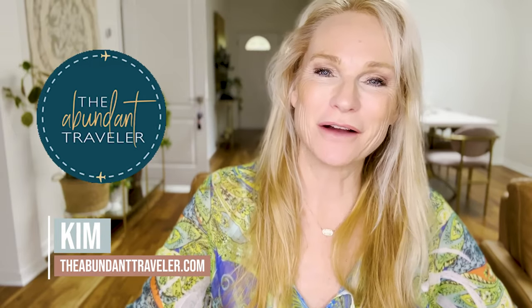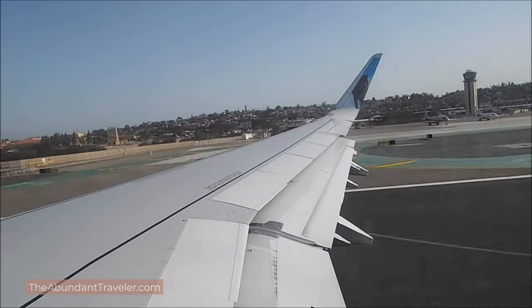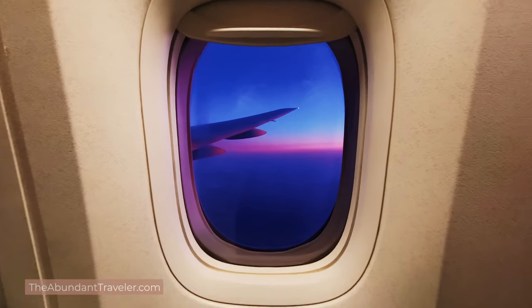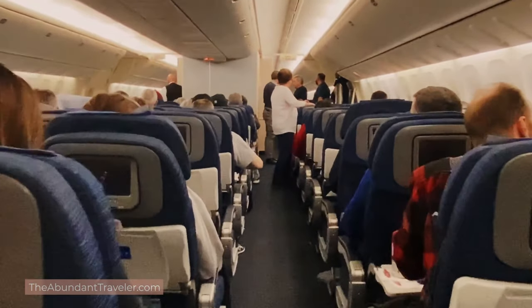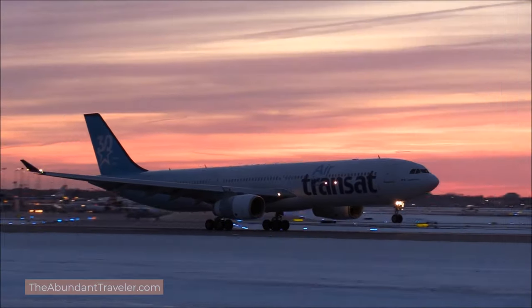Hey everybody, I'm Kim the Abundant Traveler and welcome to the channel. Today it's all about surviving a long-haul flight. Long-haul flights can be ridiculously challenging. You can't sleep, you're not comfortable, the food is terrible, and you get to your destination with only a week of vacation and there you are jet-lagged, worn out, exhausted, and your tummy's not happy. So this is all about making your long-haul flights easy, smooth, and seamless and a lot better for when you arrive at your destination.